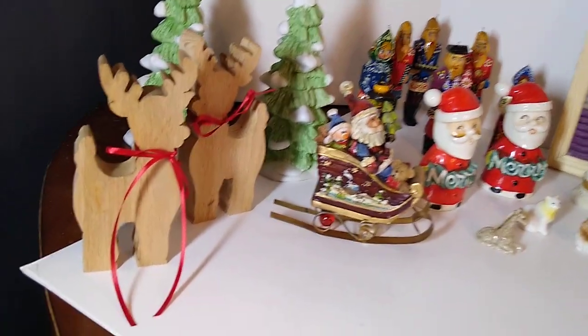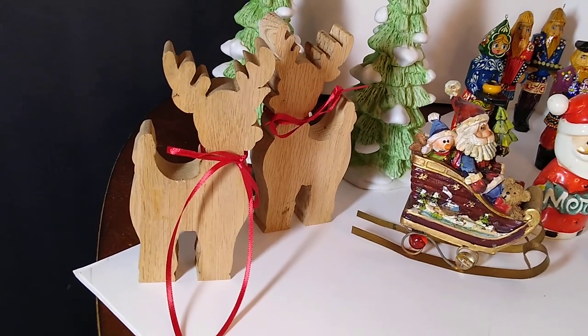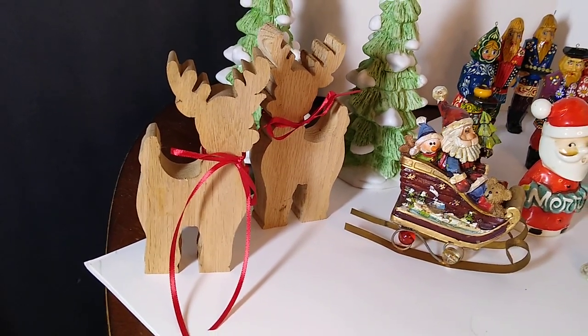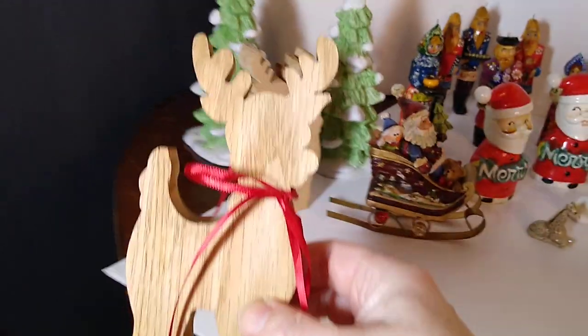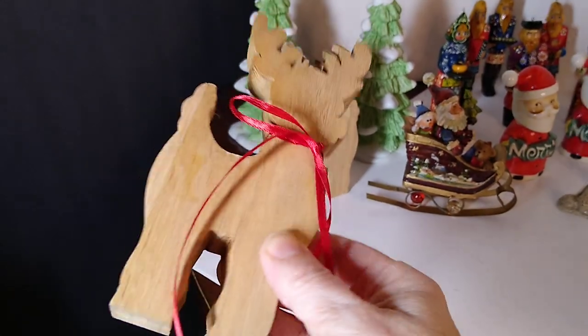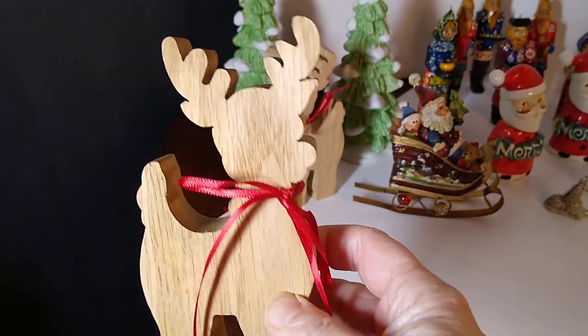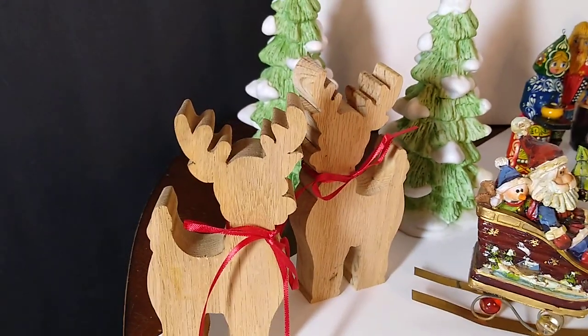Let's get started with these reindeer cutouts — they're Christmas craft toy play. I only paid $1.25 each for these and they would resell for about $10 to $20. Not sure if that's each or for the pair, but I think it's each.